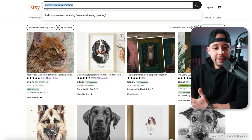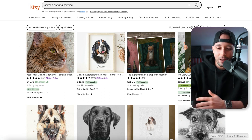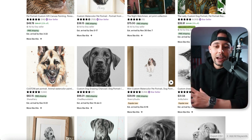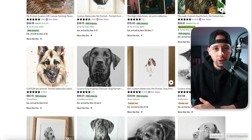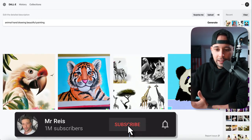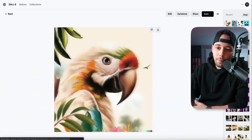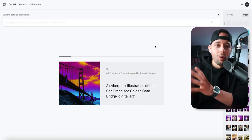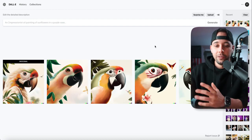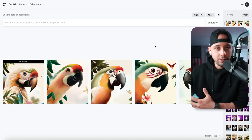If you search for animal drawing paintings, you're going to see people selling paintings with animal drawings, and you can easily create these types of drawings using AI. All you have to do is specify what type of drawing you want. So I went back to DALL-E and typed in "animal hand drawing, beautiful painting" and it came up with four images. You could easily sell these. I can search for a variation and it's going to draw four more variations — actually five styles of the same image that we can easily use to sell on Etsy.